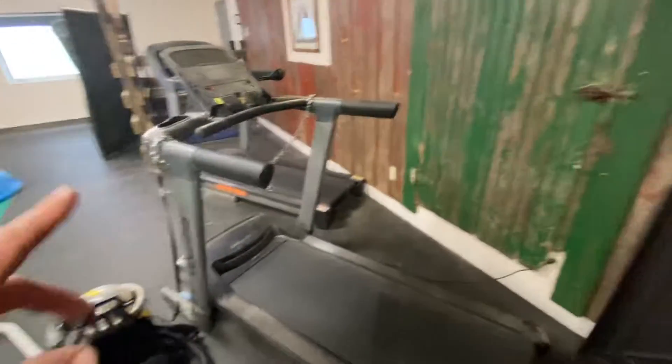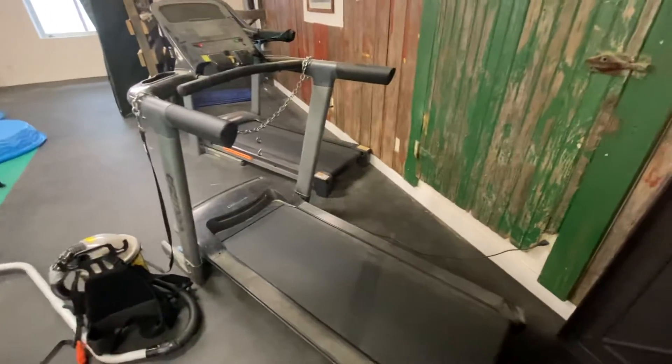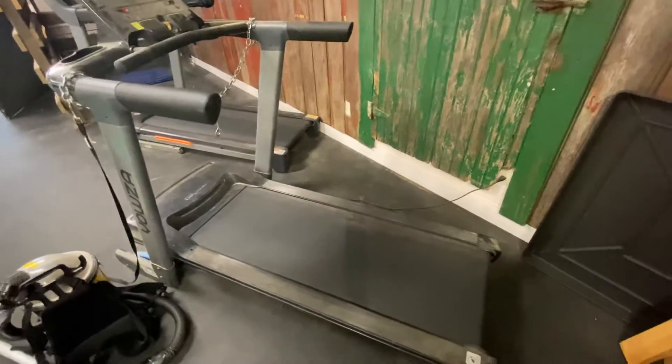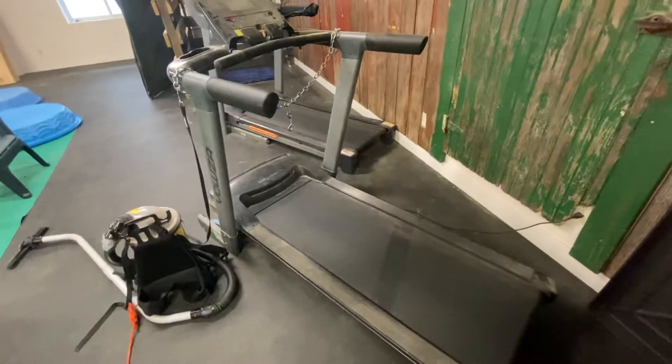We do have treadmills here for the older dogs when it's really nasty outside — too cold to swim them, whatever. We'll just walk them on the treadmill. This is something we'll put on the lowest setting for the puppies. I'll put their kibble on it and they'll get up on it and be eating and walking around while it's on its very lowest setting.